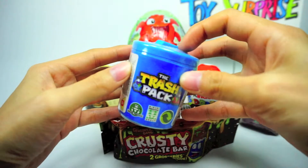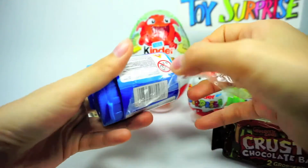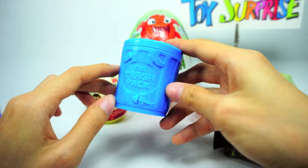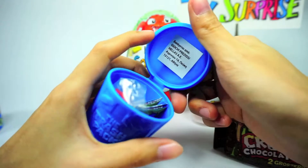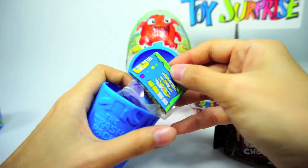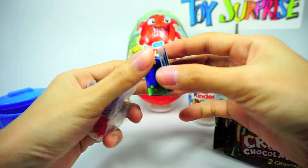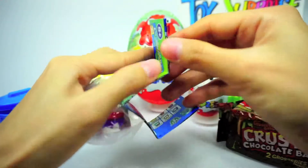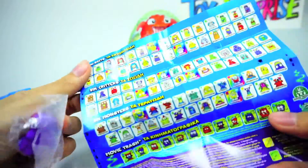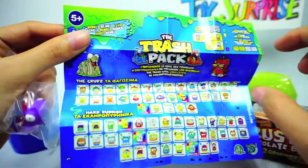The Trash Pack! What's inside the Trash Pack? Wow, this is trash - the blue Trash Pack. Wow, what's that? We have two trash bags. This is the collector's guide. Wow, a lot!